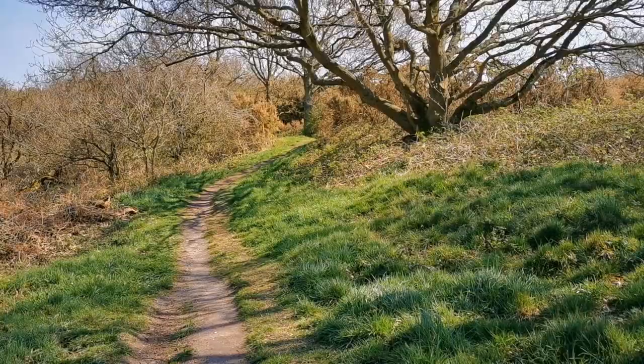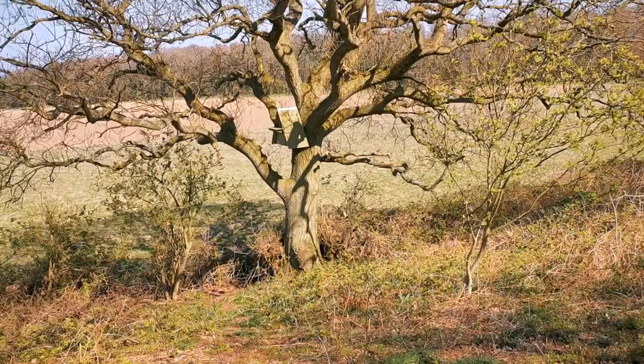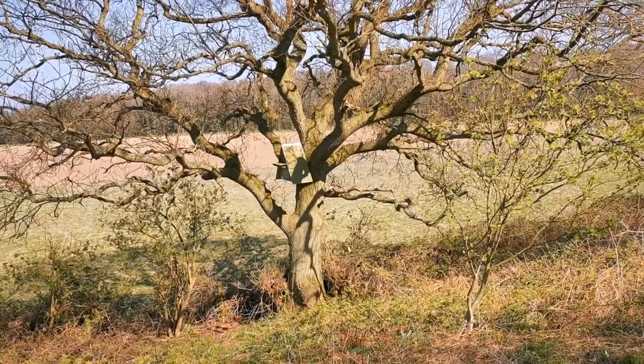Coming down just a little bit onto this wooded walk with beautiful mature oaks. We've got bluebells just coming up in the undergrowth. I've also spotted what I think is a bat box or an owl box up there — probably too big for bats, so it's probably owls. Looking over to a lovely bit of mature ancient woodland in the distance.